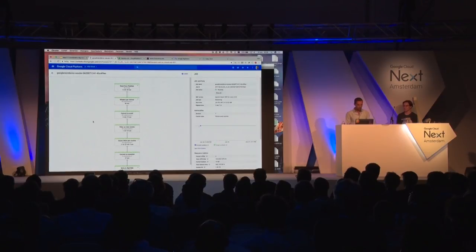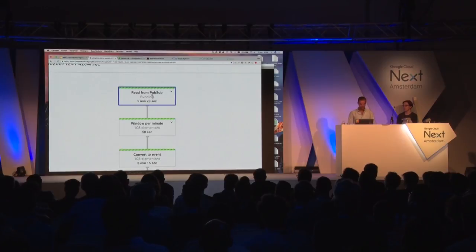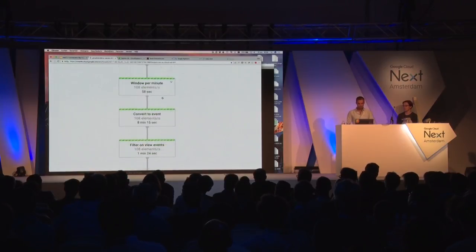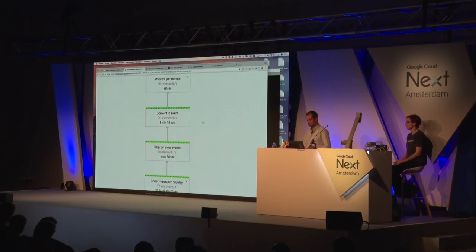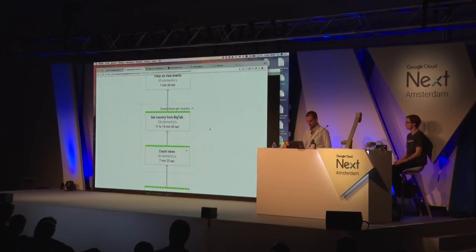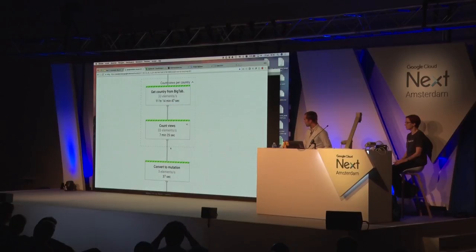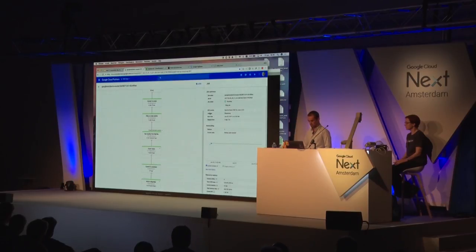When you load your Dataflow in the interface, in the online runner, you get a very nice overview in blocks of what your pipeline is actually doing. It starts with reading from PubSub, windowing it — in this case in one-minute windows — doing some internal conversion to a class we can use in Java, filtering it, then counting the views. Within that, we first get the country from Bigtable, then count the actual views. That gets converted into a mutation, which is then finally committed to Bigtable.